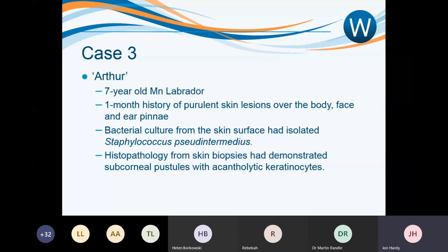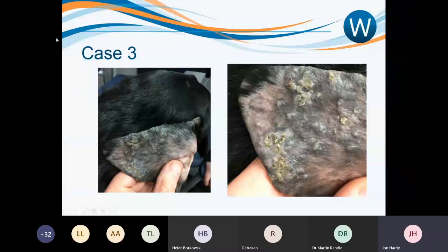Case number three: Arthur, a seven-year-old male neutered Labrador, presented with a one-month history of purulent skin lesions over his body, face, and ear pinna. A bacterial culture had isolated a profuse growth of Staphylococcus pseudintermedius. Biopsies demonstrated subcorneal pustules with acantholytic keratinocytes. Looking at Arthur's ear pinna, there are some intact pustules and some that are no longer intact, with yellowing crust — quite an unusual presentation to see pustules and crusts in this location.